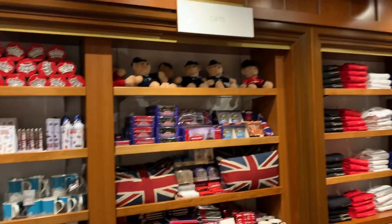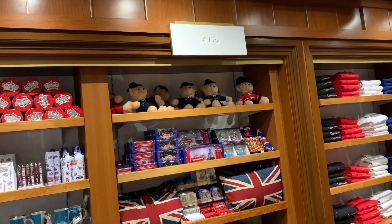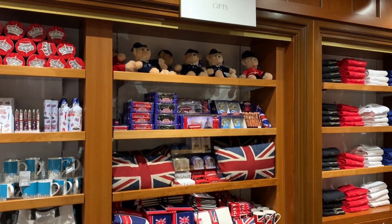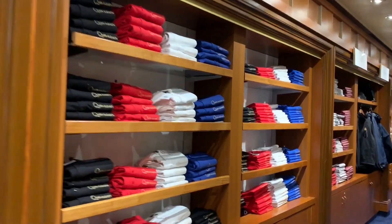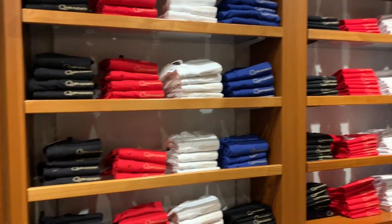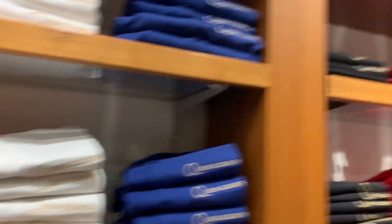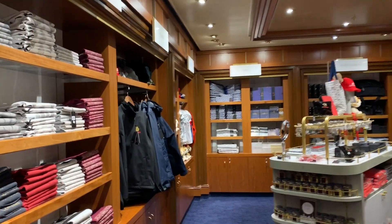This is all London stuff because this is an England-based ship, that is why. You can see souvenir t-shirts with the ship name written on them. It's a very beautiful shop.